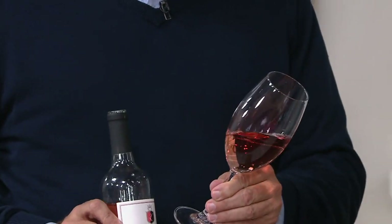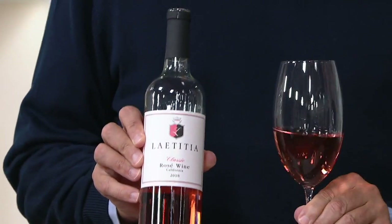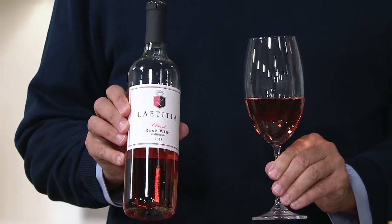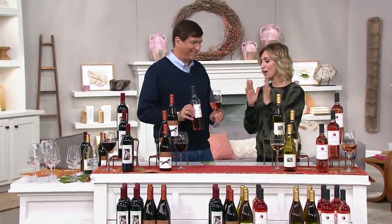One of our favorites here at QVC. You love it. For the past eight years, you have been tasting and you have been telling us your favorites, and our dear friend Brian Doherty has chosen your favorites based on research and brought us the Harvest Collection.